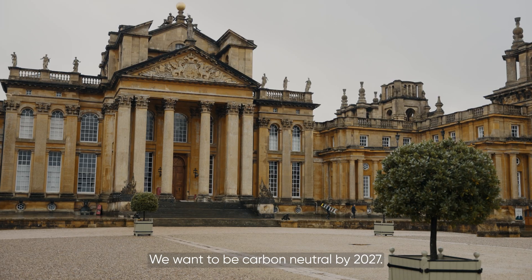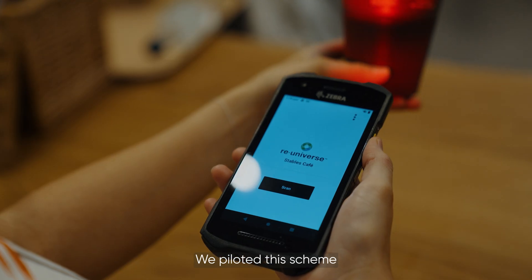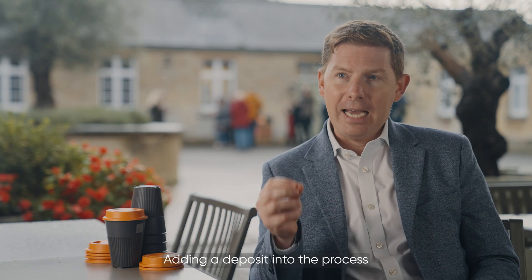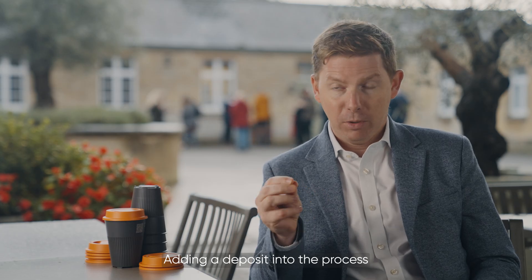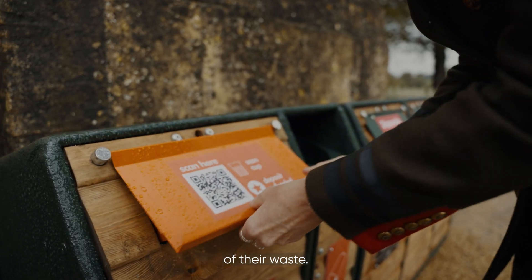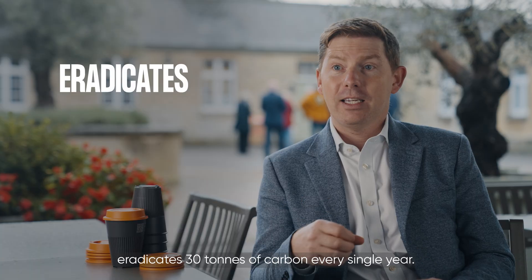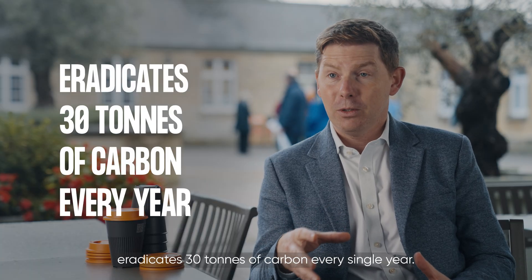We want to be carbon neutral by 2027. We've piloted this scheme and we didn't charge a deposit — we found that a lot went missing. Adding a deposit into the process means people take more ownership of their waste. The main benefit of bringing in a scheme like this is it eradicates 30 tonnes of carbon every single year.